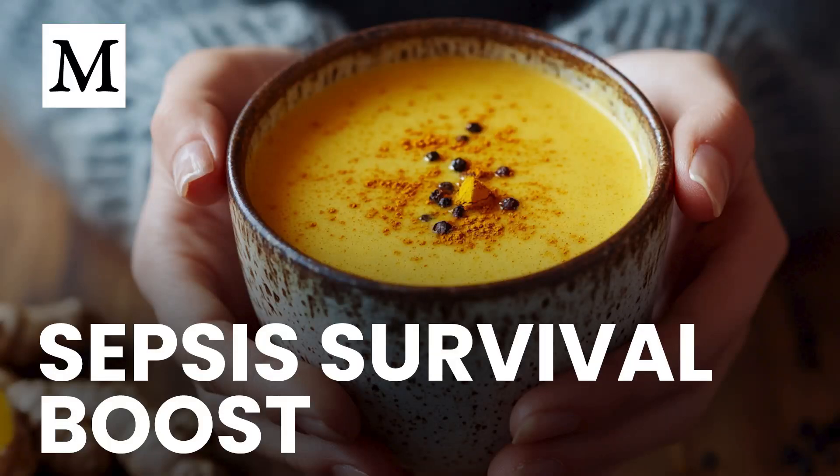Did you realize that an infection can tip into sepsis so fast that within hours your organs may start failing, and every minute without decisive action can edge you closer to catastrophe?